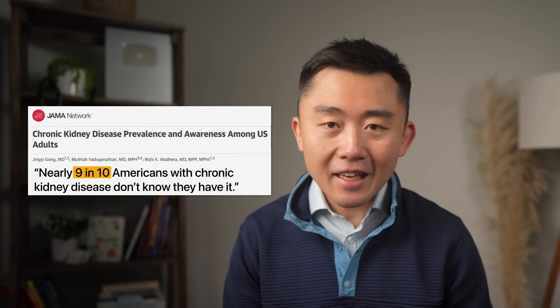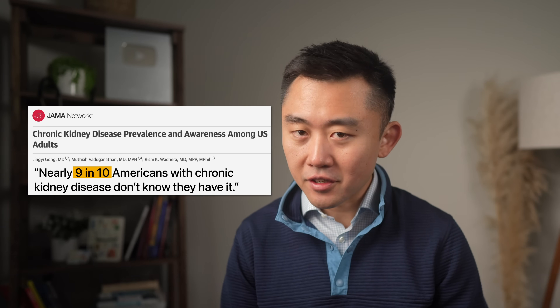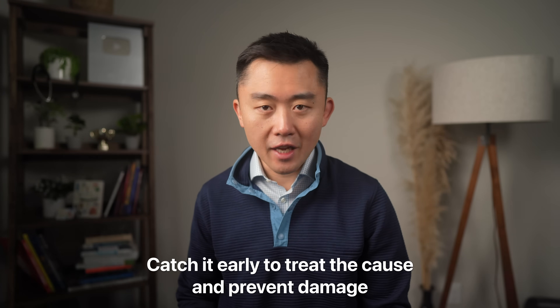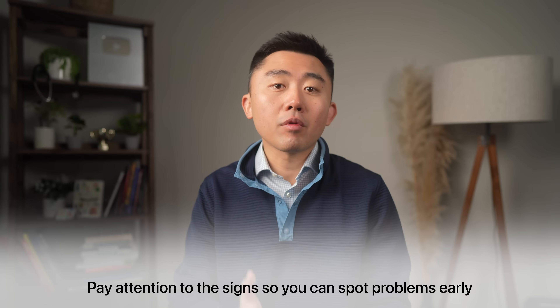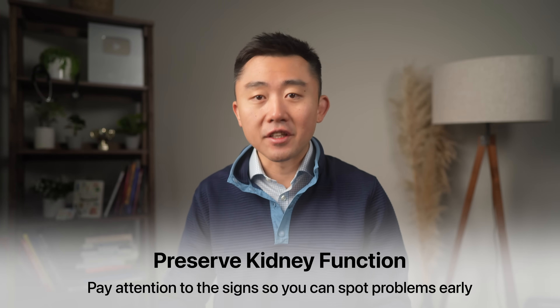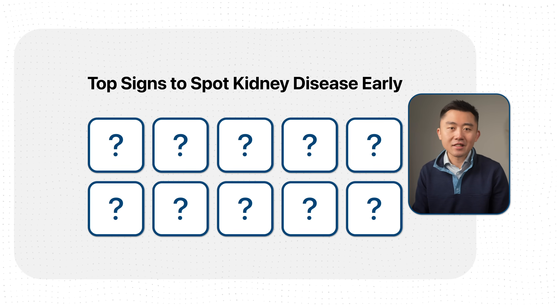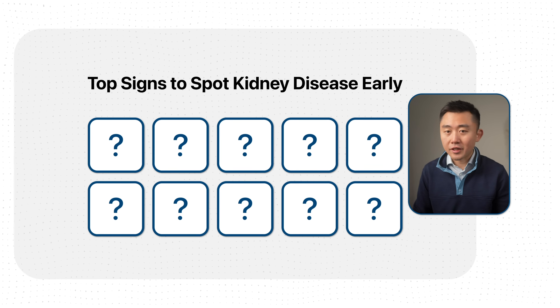Did you know that in the U.S., nearly 9 out of 10 people with chronic kidney disease don't even know they have it? Which is not good because, just like with most diseases, but especially kidney disease, the earlier you catch it, the earlier you can treat the underlying cause and prevent further damage. But what most people don't realize is that kidneys leave quiet clues about their health all over the body — like in your skin, your nails, and even your breath. So if you know what to look for, you can spot problems early and preserve precious kidney function. And that's exactly what I want to go over in this video: the top 10 signs to watch out for to spot kidney disease as early as possible.